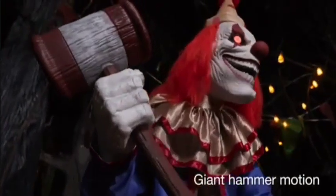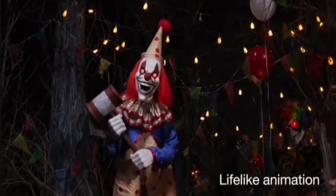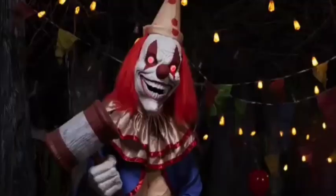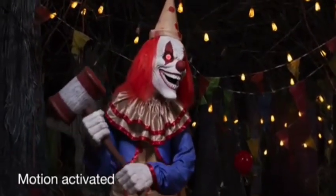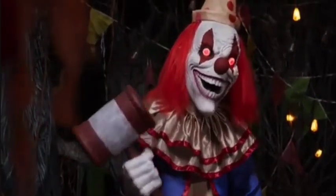With his huge hammer in hand, this startling sideshow appears more trick than treat. But he's just clowning around. Or is he? Trigger his motion sensor, and you'll find out as he swings his hammer up and down, his painted jaw opening to speak.